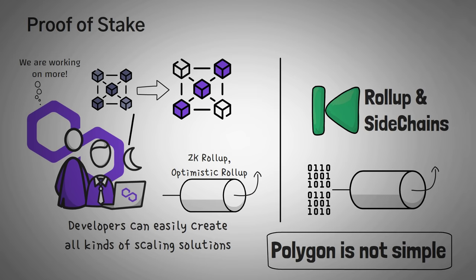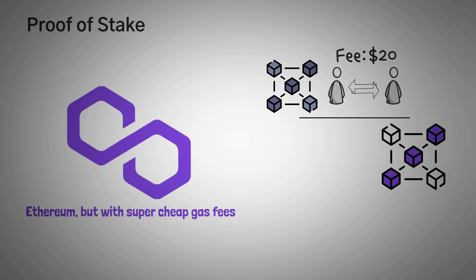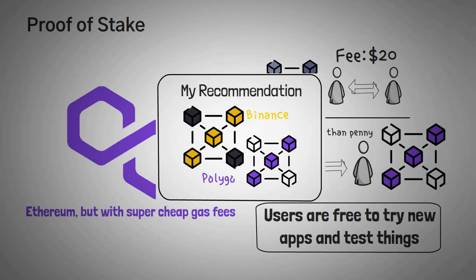For users like you and me, we can sum up Polygon in one sentence: it's basically Ethereum, but with super cheap gas fees. Right now, to transfer your Ethereum from one account to another, the fee is like $20. However, on the Polygon network, it is less than a penny. This means users are free to try out new apps and test things out without the fear of losing $150 over a token swap. Personally, the Polygon and Binance Smart Chain are the two DeFi blockchains that I recommend to new users.